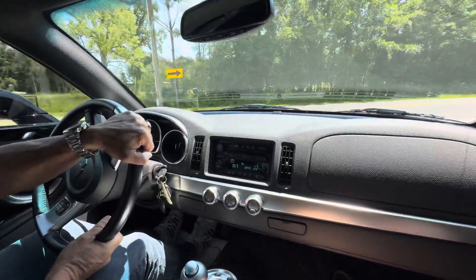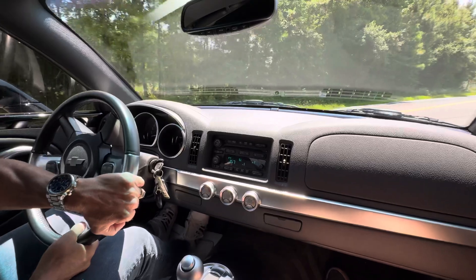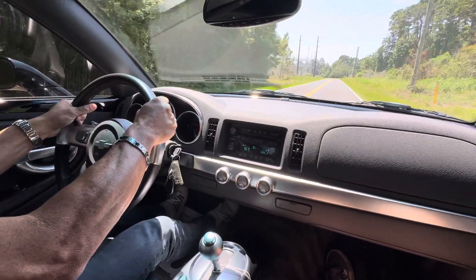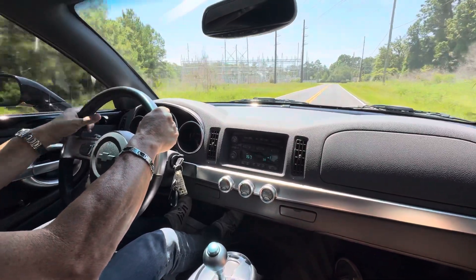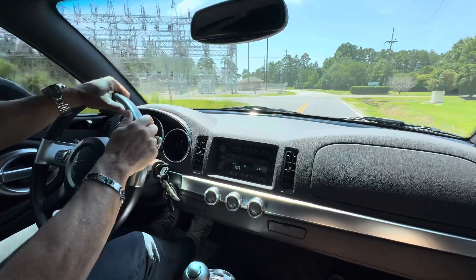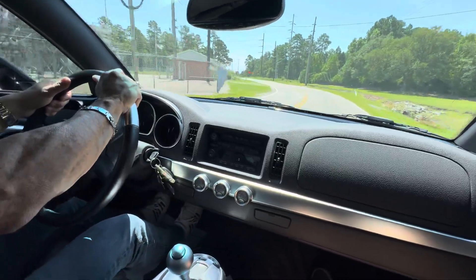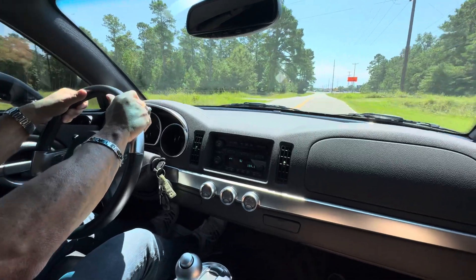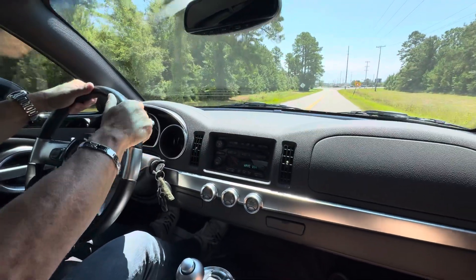Let me step on it right here on this little back road too. Pulls good. Sounds good. And actually, no shakes or shimmy — these tires actually feel really good. I thought they'd be flat-spotted, Chris, but they feel great. Yeah, nice.